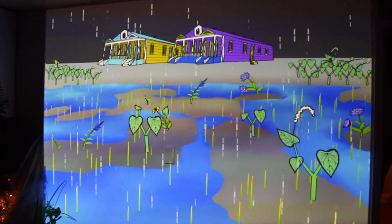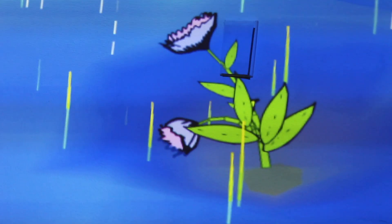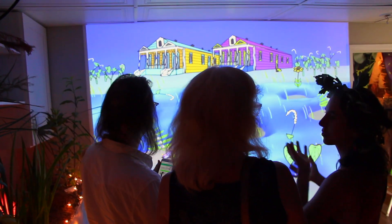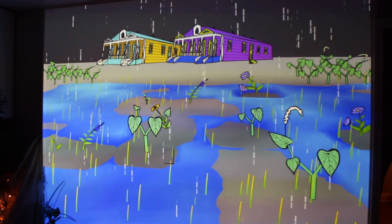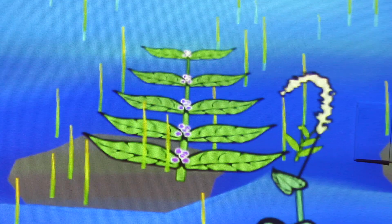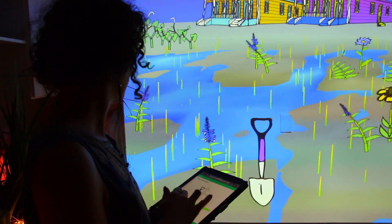Plant Dad is an interactive rain garden that promotes indigenous plants as a means to improve water management in New Orleans. Through a mobile app, participants spawn native flora that grow, evolve, and multiply. As storms periodically wash through the installation, the algorithmically spawned vegetation helps to capture rainwater in the soil and potentially avert catastrophic flooding.